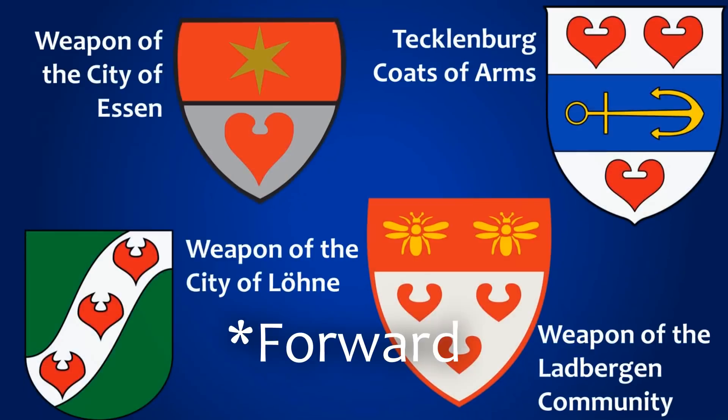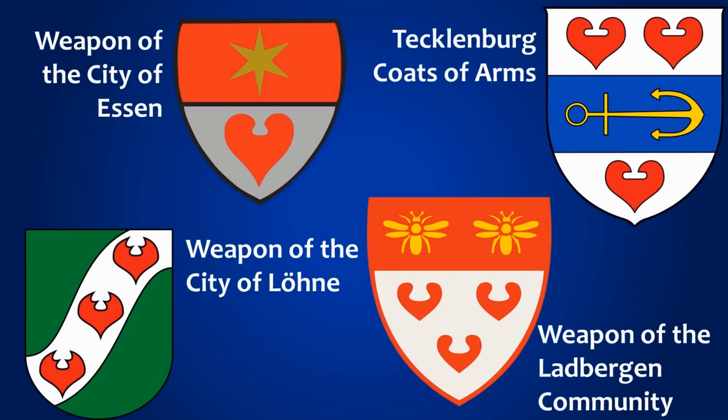And actually, if we go even further back, we can see that there are several cities in Germany currently who still have pompebläder in various shapes, sizes, and quantities on their various coats of arms — such as in Essen, Löhne, Tecklenburg, and Gladbergen.